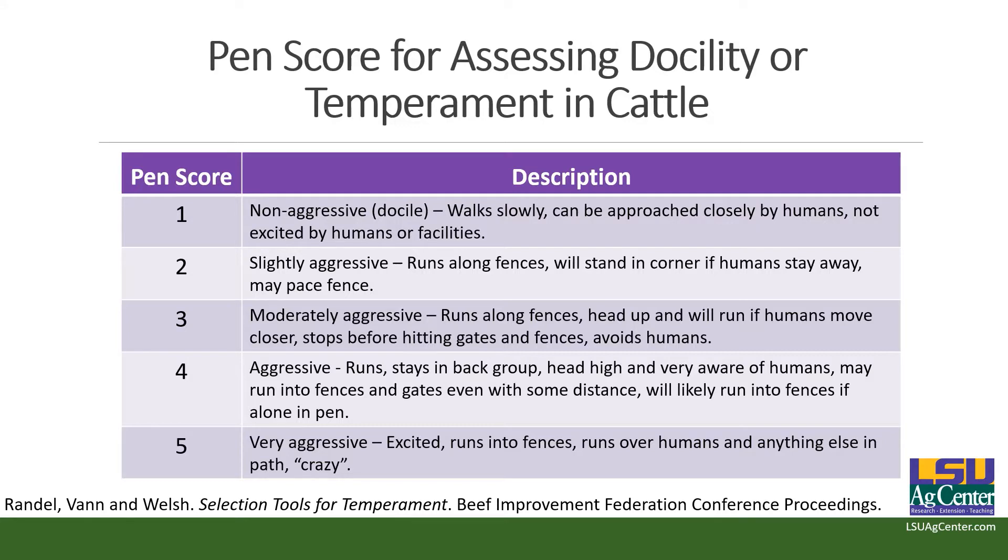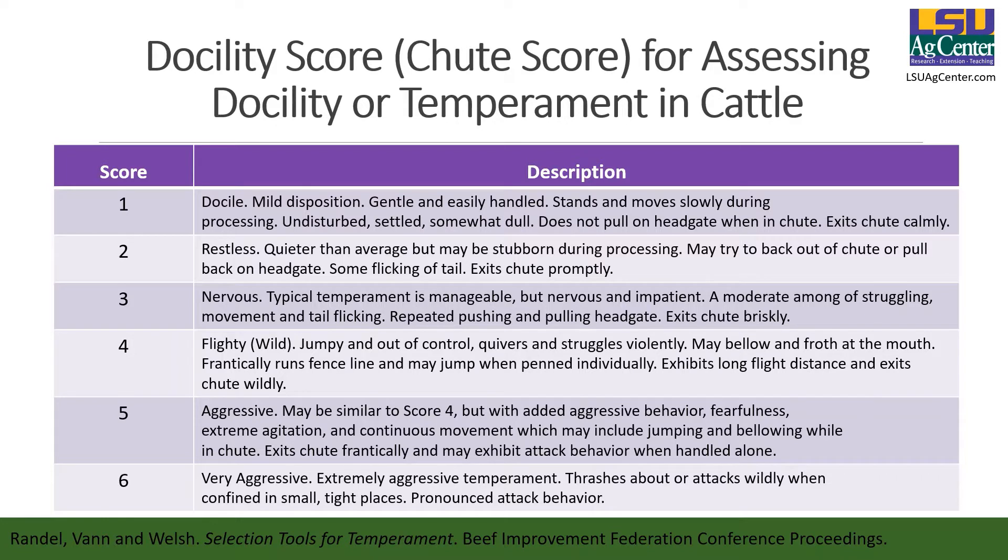Another option is what the Beef Improvement Federation calls a chute score or docility score. We're still ranging from docile to very aggressive, but in this case using a score of one to six, which assesses behavior in the actual chute versus when working with a handful of calves in a pen. It's up to you whether you want to put numbers onto these for your records. We personally like putting a more objective measurement to it and using some of these definitions.